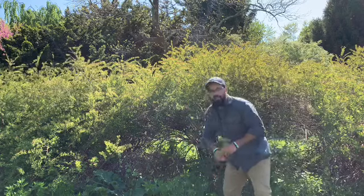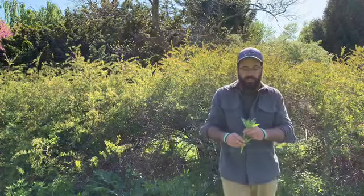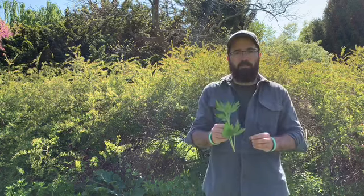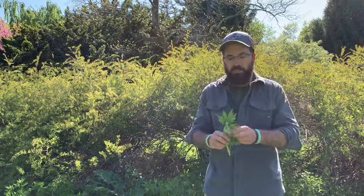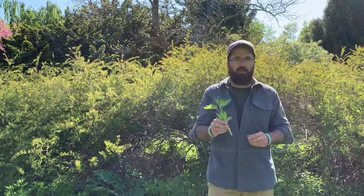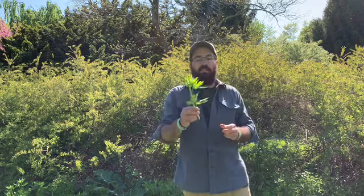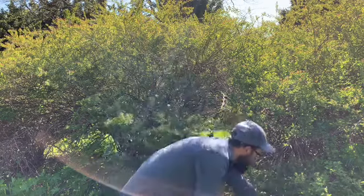My favorite herb is growing in these paths, and that's motherwort, also known as lion's heart. It's called lion's heart because in traditional Chinese medicine it is said to help with heart-related issues. I really enjoy making a tea from this plant, but to be honest it's an acquired taste. It is also said in garden folklore that you do not plant this plant in your garden — it will appear in your garden if you or someone in your community needs the health benefits of this plant.